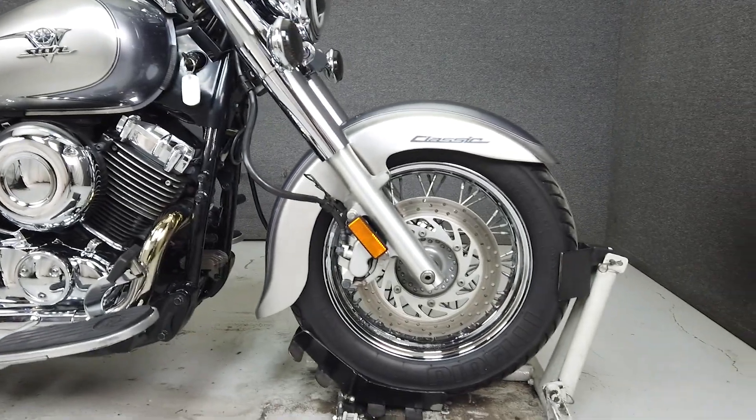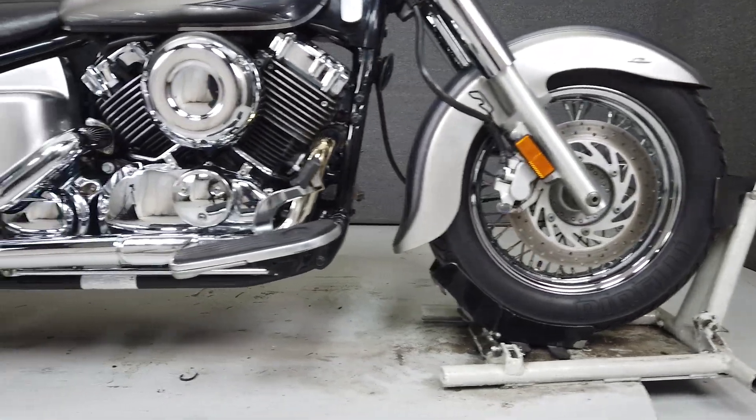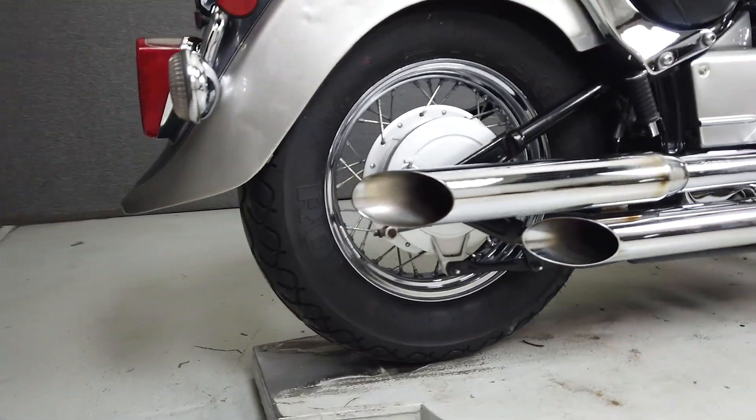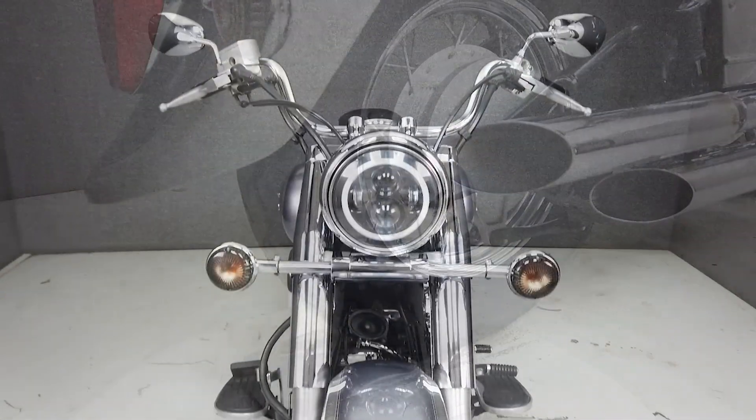This bike has been upgraded with a Cobra exhaust, an LED headlight, and smoke turn signal lenses, and features a subtle two-tone metallic silver paint scheme with pinstriping, as well as a lot of eye-catching chrome.